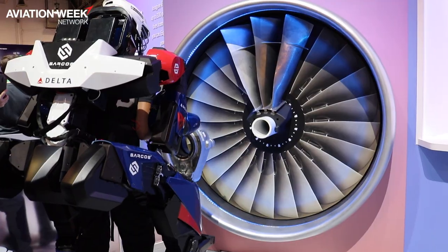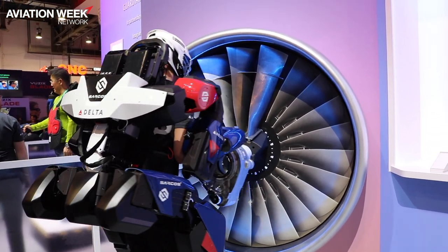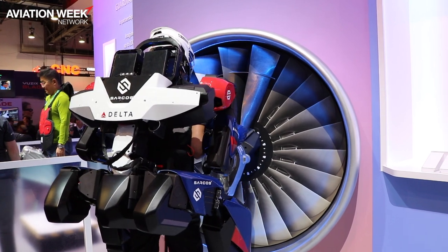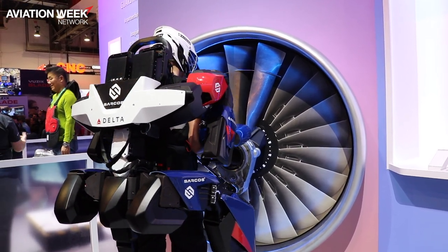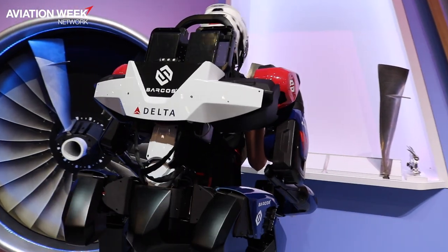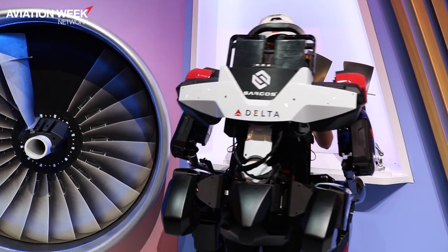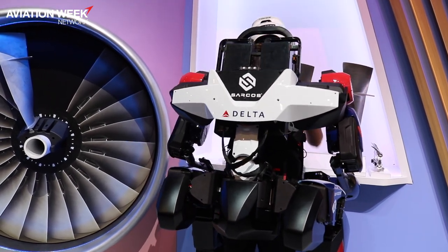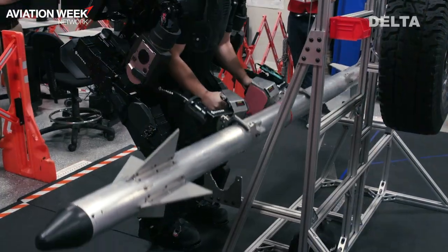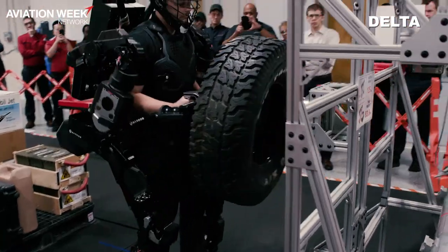So if you're throwing bags all day or if you're a maintenance technician moving fan blades or wheels around, it gives you the ability to do that effortlessly. It is a testing phase — we've been working with Sarkos for about two years now, perfecting and learning and really helping them understand where our applications are so that they can custom design an exoskeleton that fits those applications.